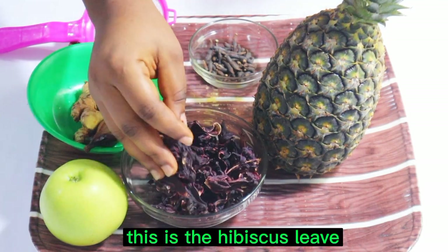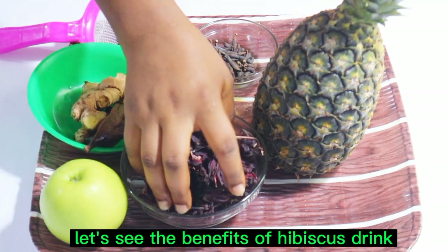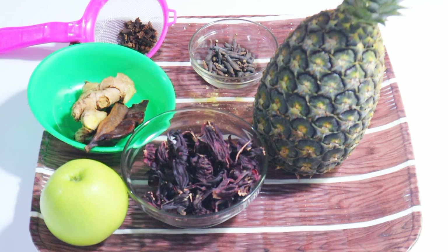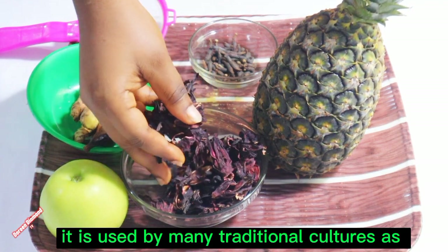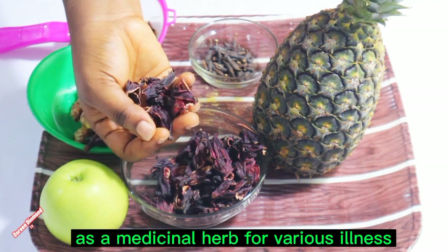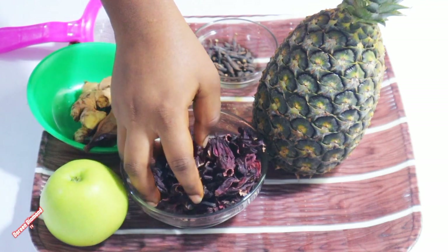Let's see the benefits of drinking hibiscus drink. Hibiscus drink, also known as hibiscus tea, is a beverage made from the dried petals of the hibiscus flower. It has been traditionally used in many cultures as a medicinal herb for various ailments. So here are some of the potential benefits of hibiscus drink.